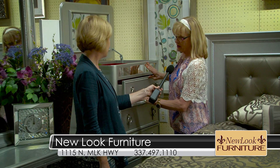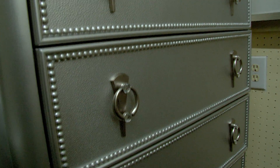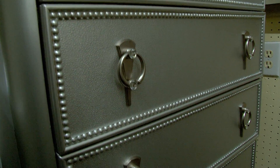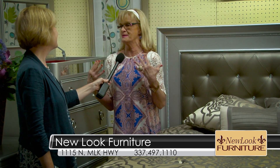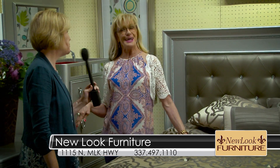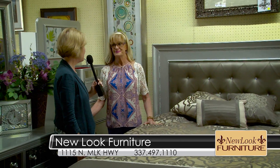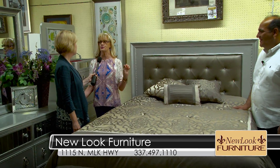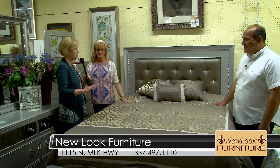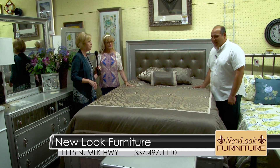Queen bed and dresser mirror for $999. This has a hidden drawer — a jewelry organizer drawer in the chest. Very convenient. You have the full extension drawer glides with the felted top drawer. The bling hardware on the front, and also in the headboard you see the bling in the upholstered headboard, and then this individually inserted mirror detail gives kind of that Hollywood glam feature to it.